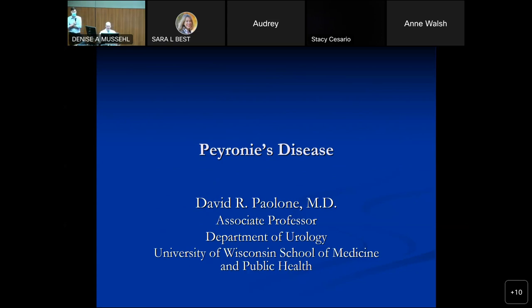Dr. Plone is an associate professor here in our department. He's been on staff with UW Urology since 2001. Dr. Plone went to medical school at the University of Chicago, followed by his residency at the Cleveland Clinic, trained under some of the giants in urology, including Andy Novick and Carl Drogo Montague, apropos to this talk about penile reconstruction of Peyronie's disease. He has a special interest in men's health urology and is presenting to us this morning about Peyronie's disease.